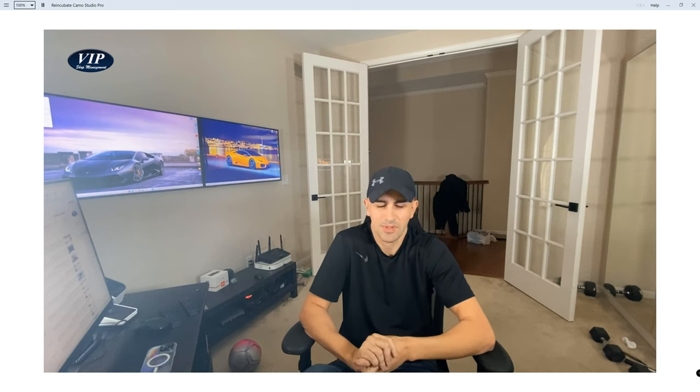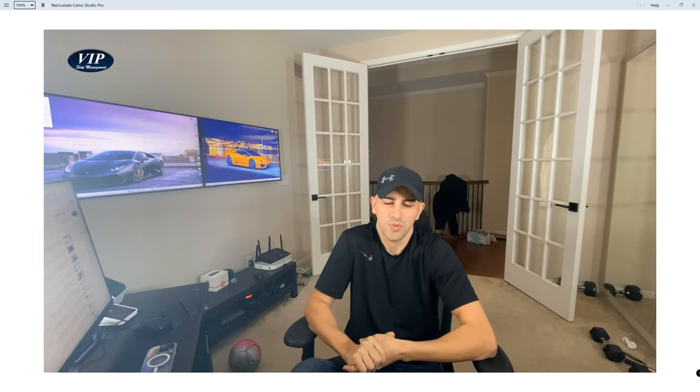That just takes you to the next level. I'm super excited — we've come so far with VIP Shop Management and we're going to continue to push forward to make the software better, easier, and more user-friendly.